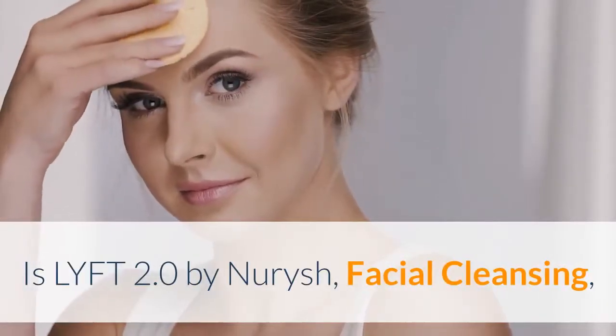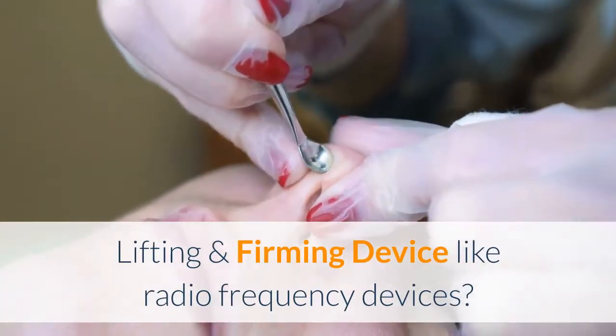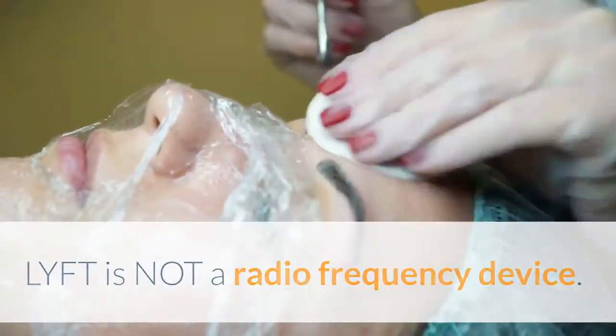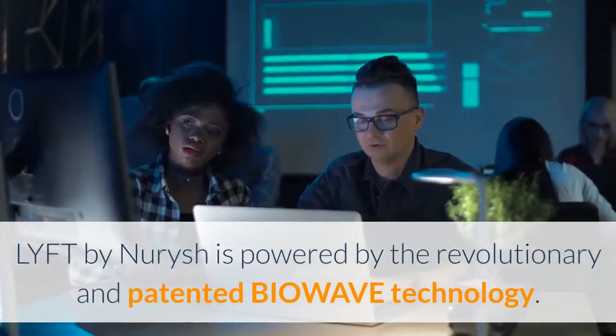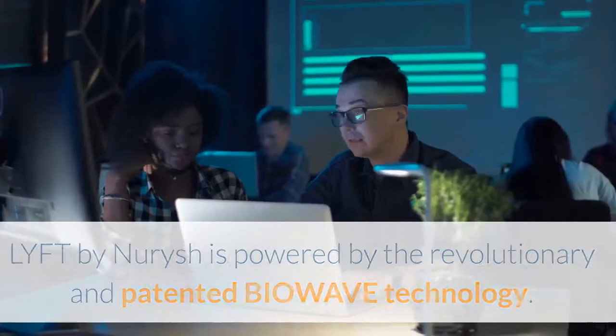Is LYFT 2.0 by Nourish a facial cleansing, lifting, and firming device like radio frequency devices? LYFT is not a radio frequency device. LYFT by Nourish is powered by the revolutionary and patented biowave technology.